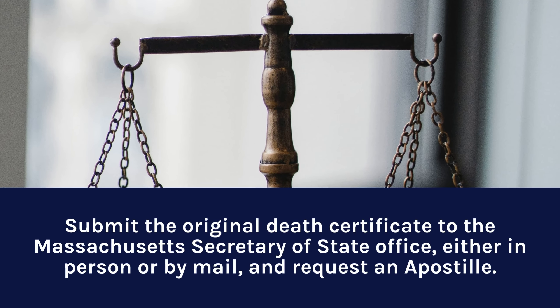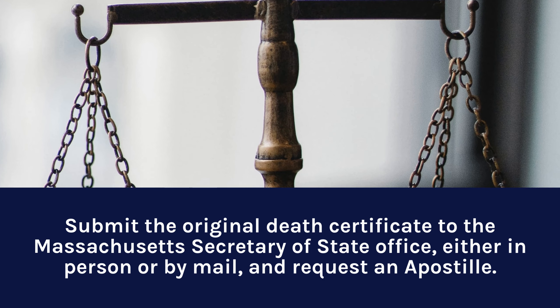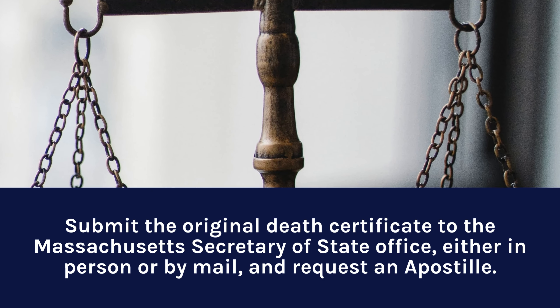Submit the original Death Certificate to the Massachusetts Secretary of State Office, either in person or by mail, and request an Apostille.